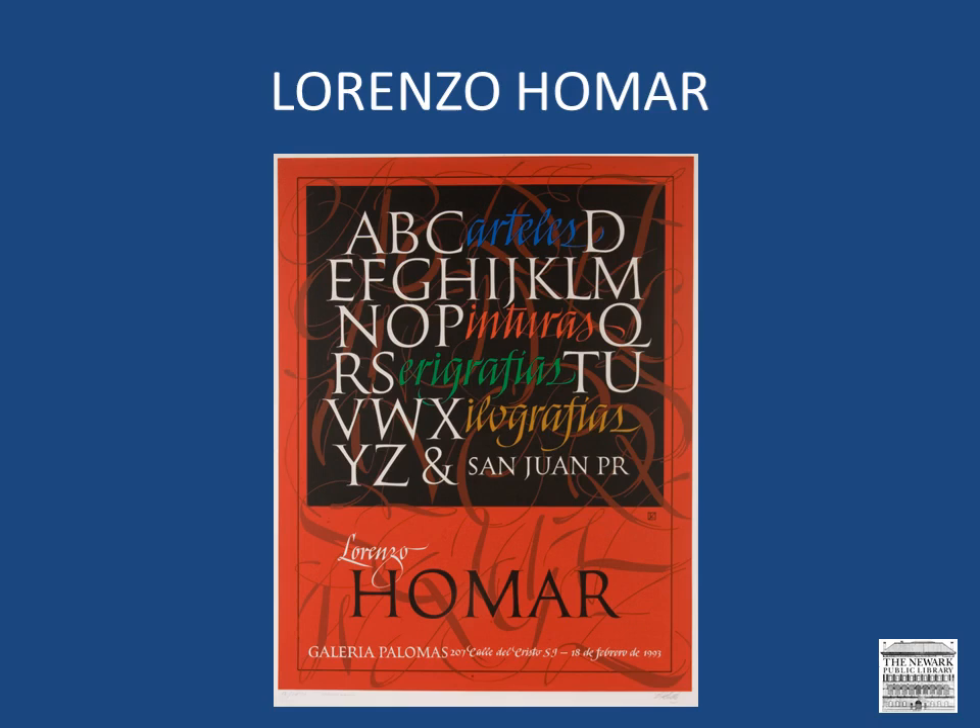Let's start with Lorenzo Homar because the library has an incredible collection of his works. The Newark Public Library owns more works by Homar than by any other artist from Puerto Rico. Homar, who is a painter, printmaker, and teacher, is one of the most important figures of the generation of the 50s.